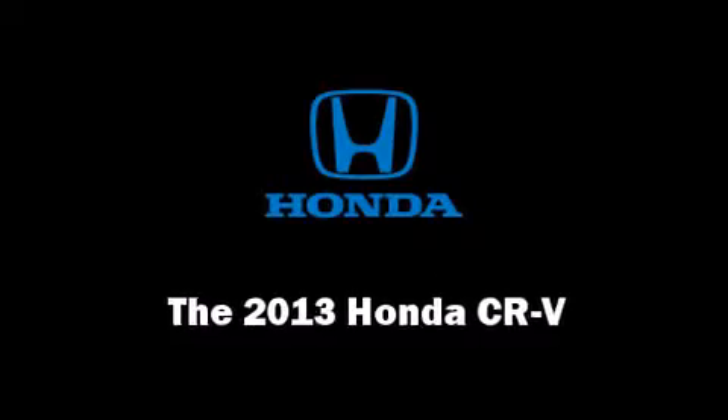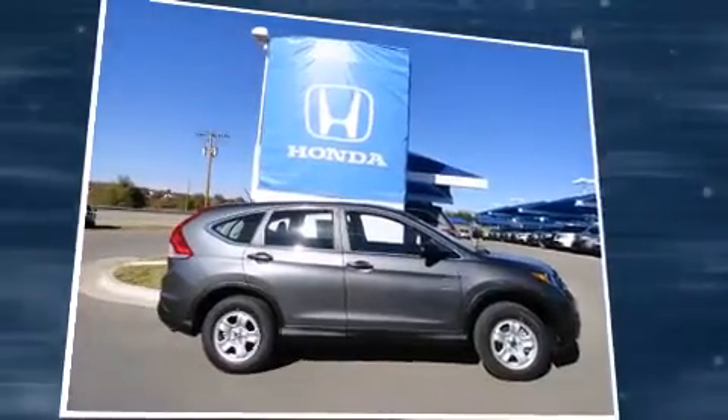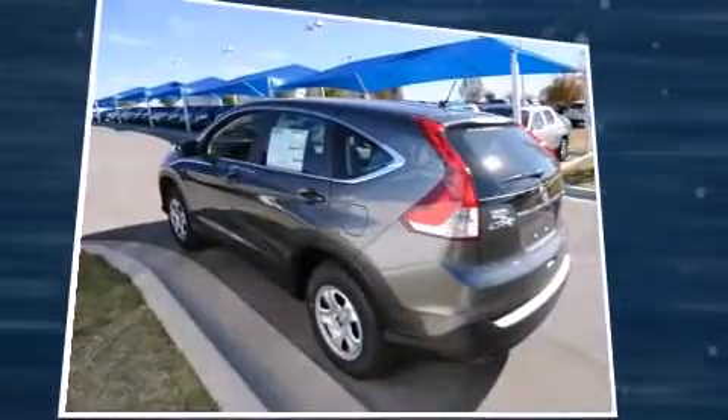Treat yourself to a test drive in the 2013 Honda CR-V. Smooth gear shifts are achieved thanks to the 2.4-liter four-cylinder engine. And for added security, Dynamic Stability Control supplements the drivetrain.